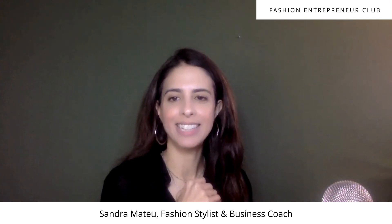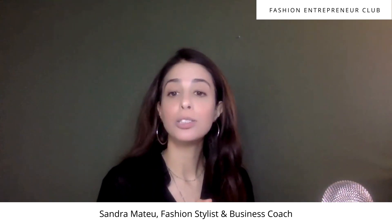Hi guys, Sandra here from Jutana Styling and the Fashion Entrepreneur Club. Today in this video I'm going to talk about 10 sources for reselling, so you can start your inventory today for your reselling business.